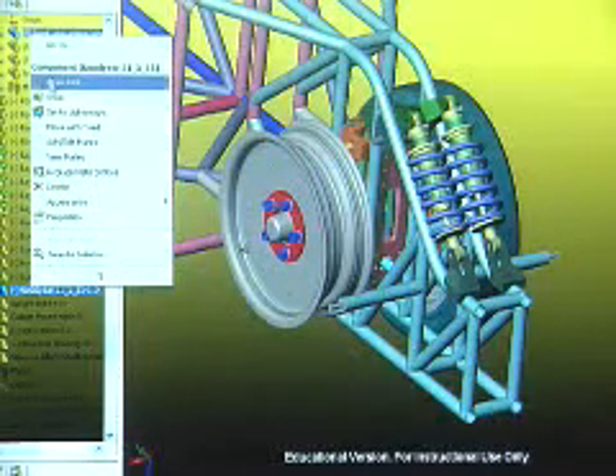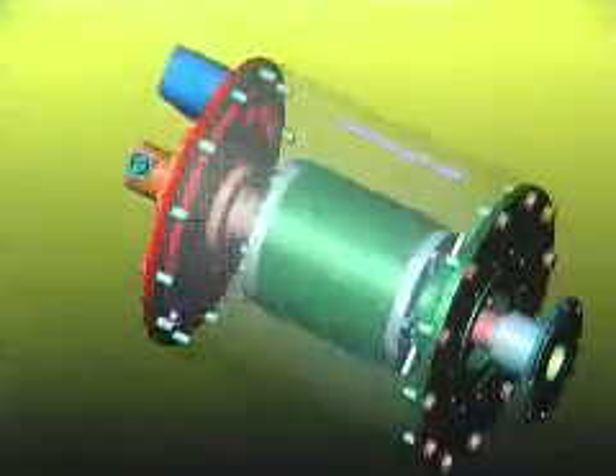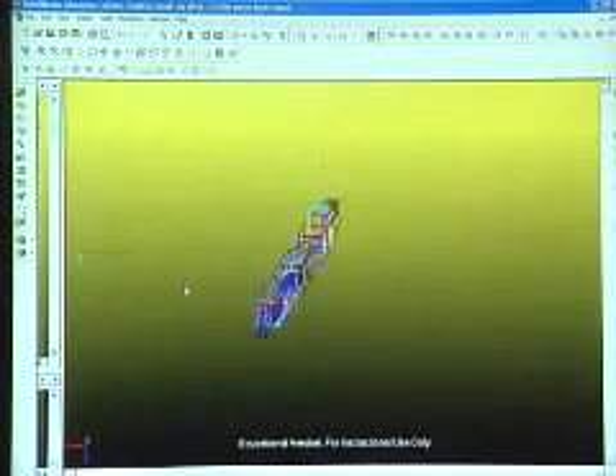Using SOLIDWORKS, the Buckeye Bullet was able to design every component of the car, every bracket, almost down to every nut and bolt. We really wanted to get a good idea of visualizing the car and where we would run into interferences and things like that.